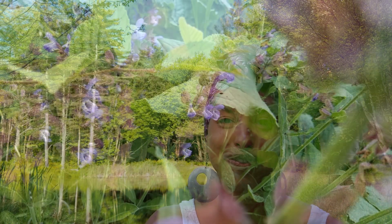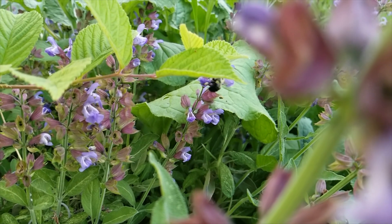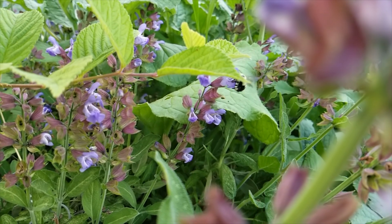Agroforestry consists of farming in the forest and or farming like the forest. At Soul Fire Farm, we have established an agroforestry system that mimics the forest.